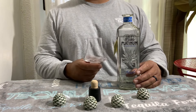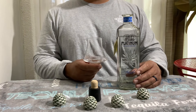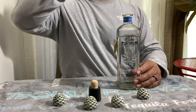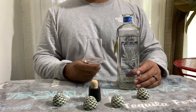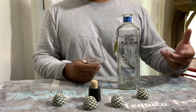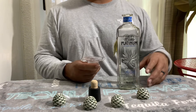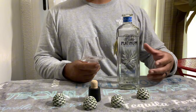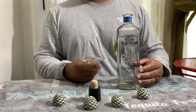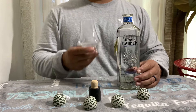So that's the first sip, and I'm not going to judge it based on that. It has a really nice mouthfeel to it — it's oily, silky, like buttery, but not thick. So it has a good mouthfeel to it.